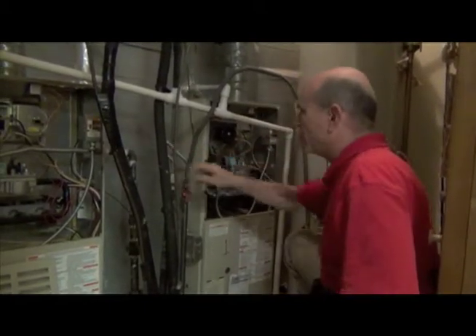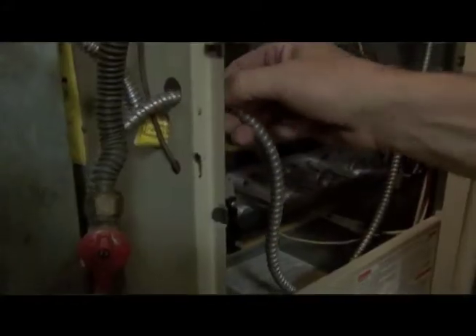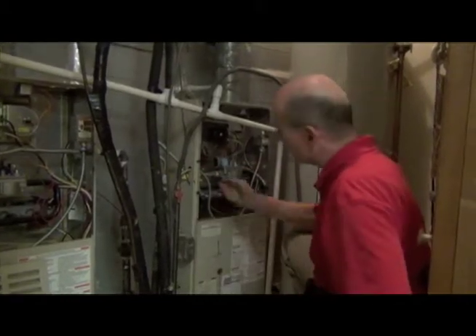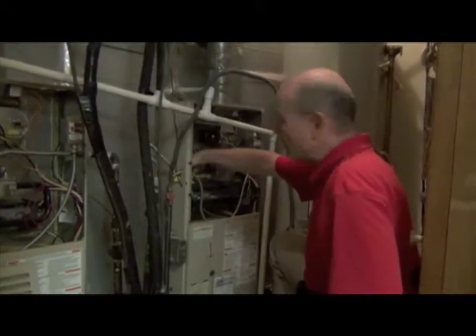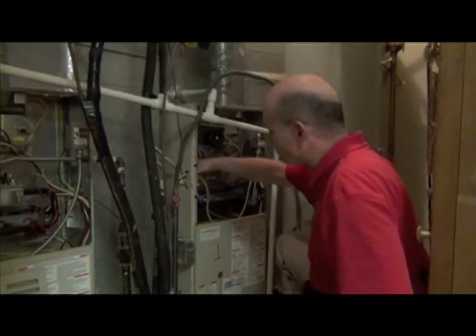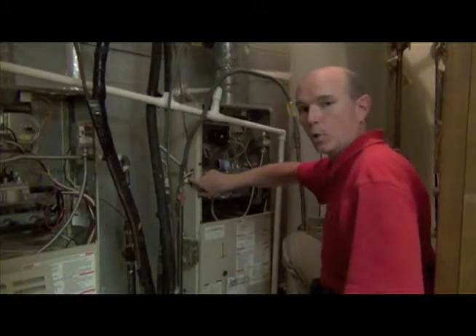This is flexible gas line, and it's going through a hole with a rigid edge. You can see how this vibrates — eventually this could cause chafing and a hole in the gas line, and you can imagine what happens from there. This should actually be a solid pipe going through this hole.